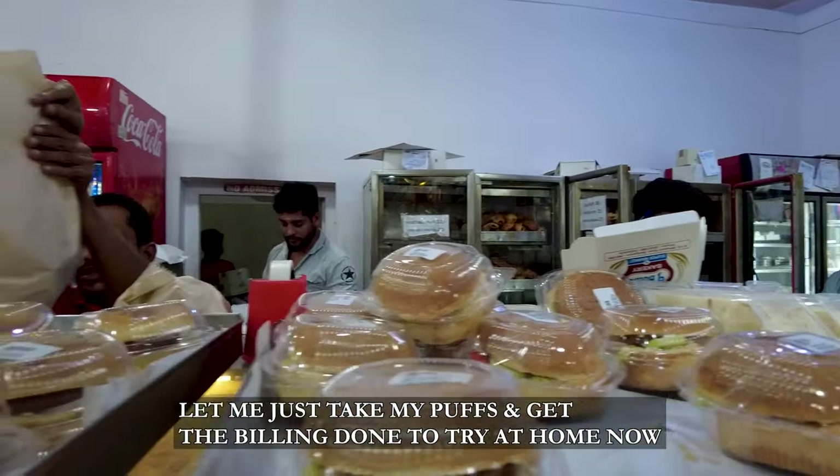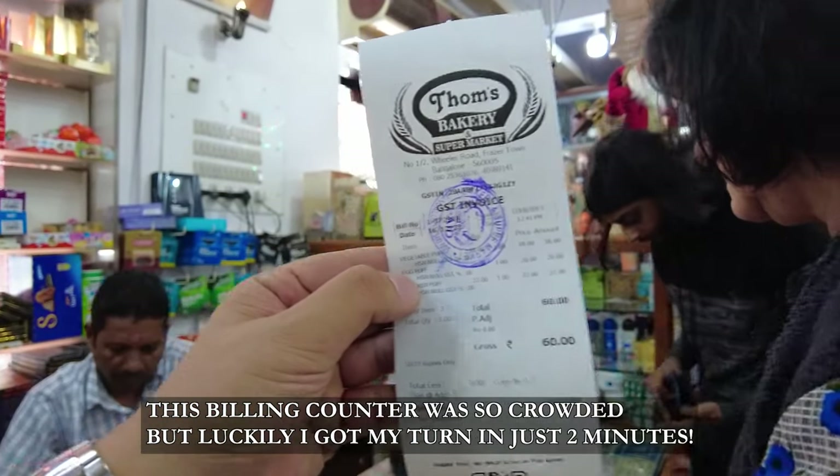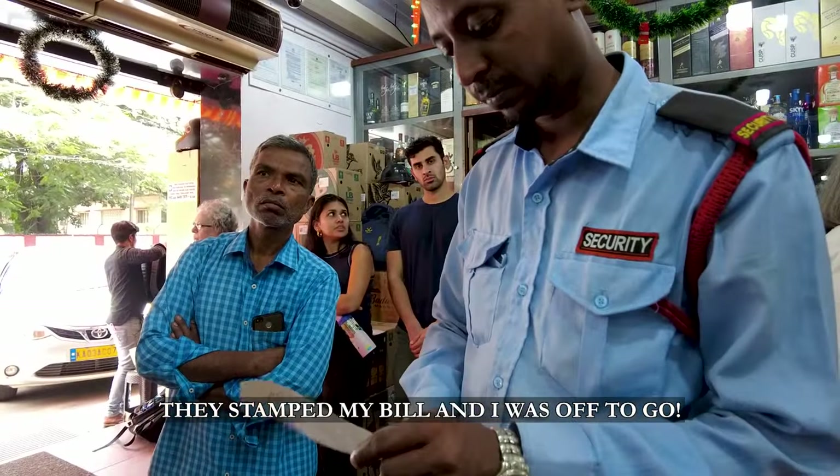Let me just take a look, get my puffs, and get my billing done so I can go home and try them. The billing counter was so crowded, but luckily I got my turn in just 2 minutes. They stamped my bill and I was off to go.